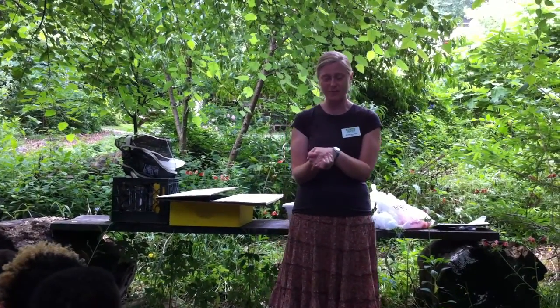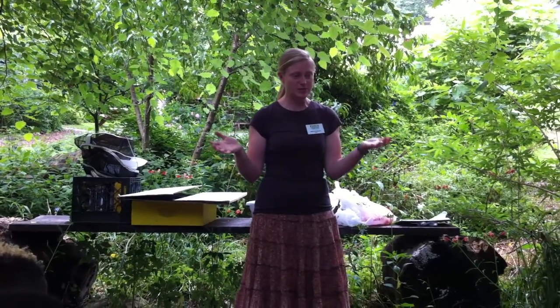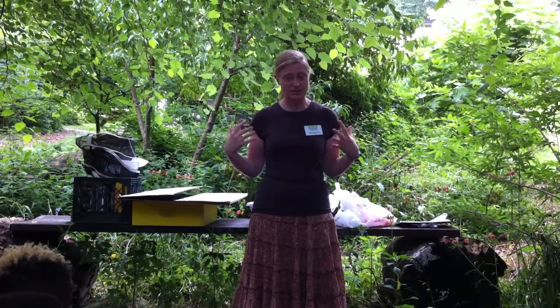I'm glad that so many people do different things in your family. But just like different people do different things in your family, bees do different things in the hive.